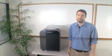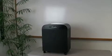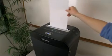Hi, Adam here today to tell you about the new DSM-0713 Super Micro Cut Shredder from Swingline. Choose a high-security shredder that's more than just tough. The Swingline DSM-0713 is the right choice for department use.